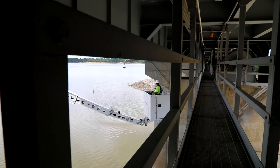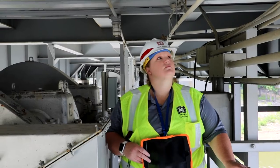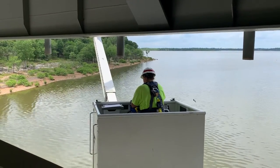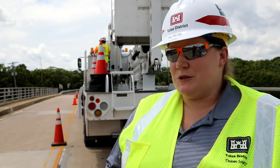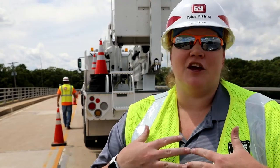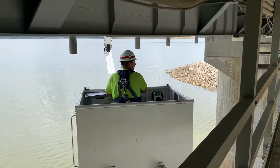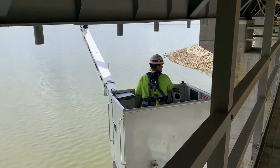Some bridges have catwalks and some bridges don't. For the bridges that don't, you have to have something like this, or it has to be a very short span that's not very high so that you can actually climb under the bridge and see everything. I think there's a lot that goes into bridge inspection — there are so many pieces to a bridge, and a lot of times I even get overwhelmed when I'm looking at it because you don't want to miss anything. You never want to be the person that misses something important.